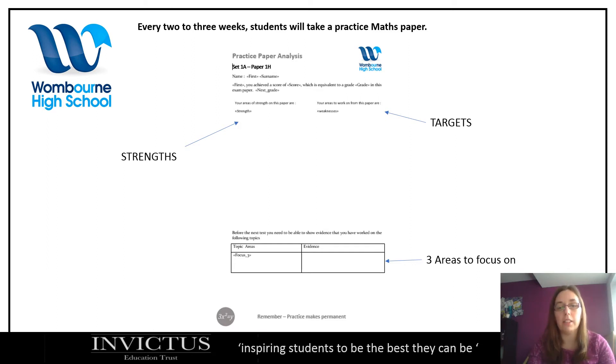These three areas are the ones that, during independent revision, it's suggested the pupils go and look at to work on. They can come to us for help if they need it. They can use various online resources, revision guides, or whatever best suits your child to do their revision.